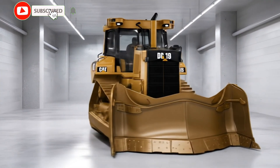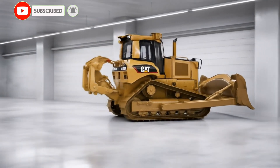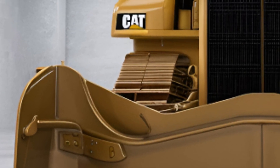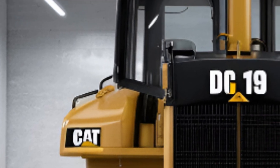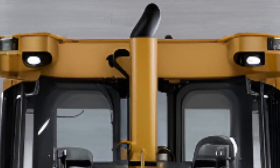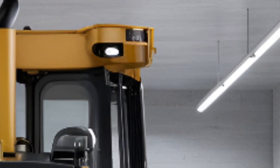The 2025 Caterpillar D19 Dozer is rewriting the rules of heavy-duty machinery and is set to dominate the construction and mining industries across the USA. This latest beast from Caterpillar is not just a bulldozer — it's a fully integrated smart machine built for extreme performance, unmatched durability, and next-level efficiency.